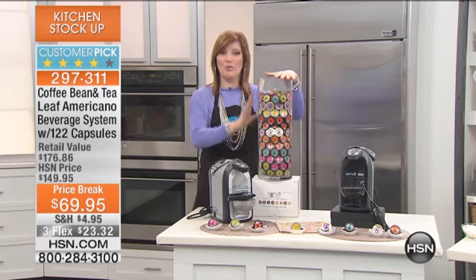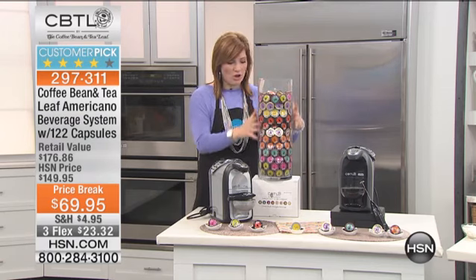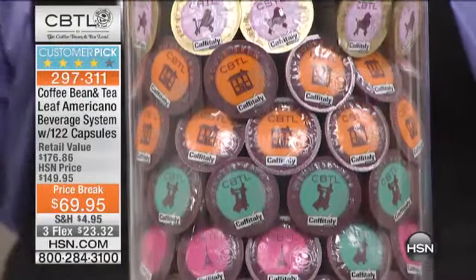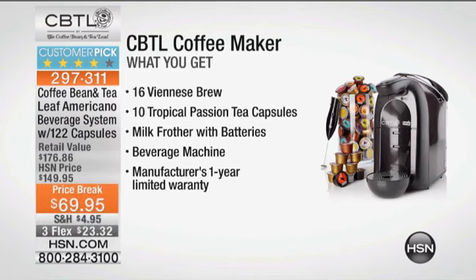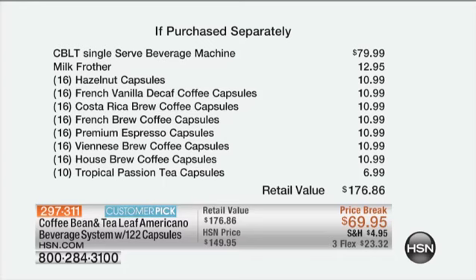Here at HSN, with Coffee Bean and Tea Leaf, this is your Americano beverage system. Just the value in all of your pods is the price of admission — even if you bought this tower of coffee separately, you would spend upwards of $70. We're taking $50 off our price, also doing the lowest price ever offered. It's a customer pick on HSN.com with 225 reviews. You get the 16 Viennese brew, 10 tropical passion tea capsules, the milk frother plus batteries, the beverage machine, and the manufacturer's one-year warranty — on three flexible payments of $23.32.